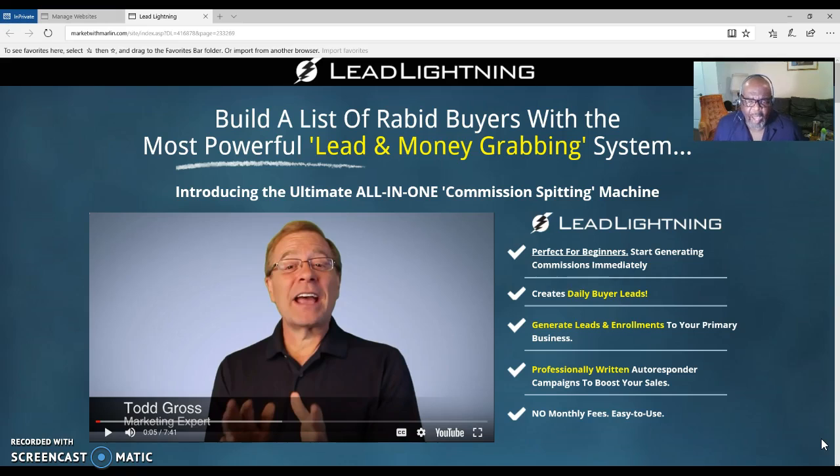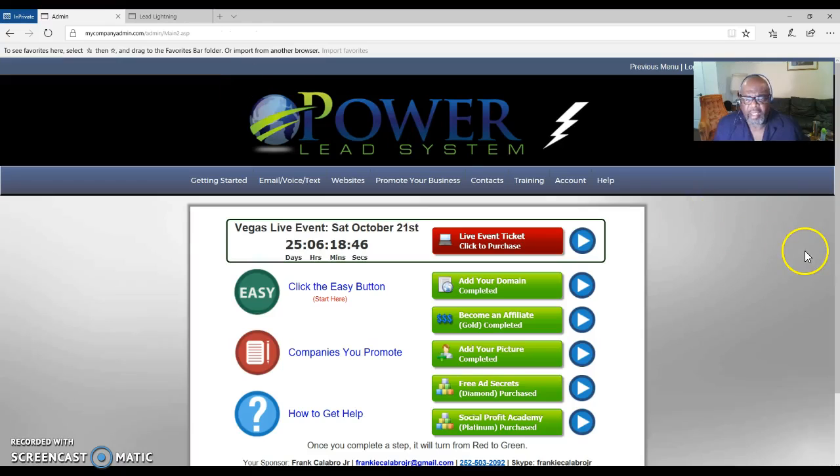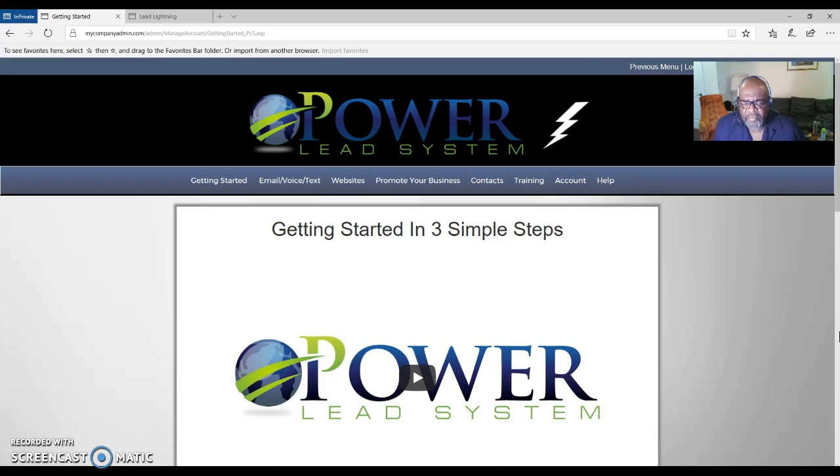There are no monthly fees — just a one-time payment of seven dollars, unless you want to upgrade to the Power Lead System. At the bottom of this video you will find a link to sign up. Let me show you the back office. This is my back office on the Power Lead System. Your Lead Lightning back office will look a little different — it will have a 'How Do I Get Started' button that you click.